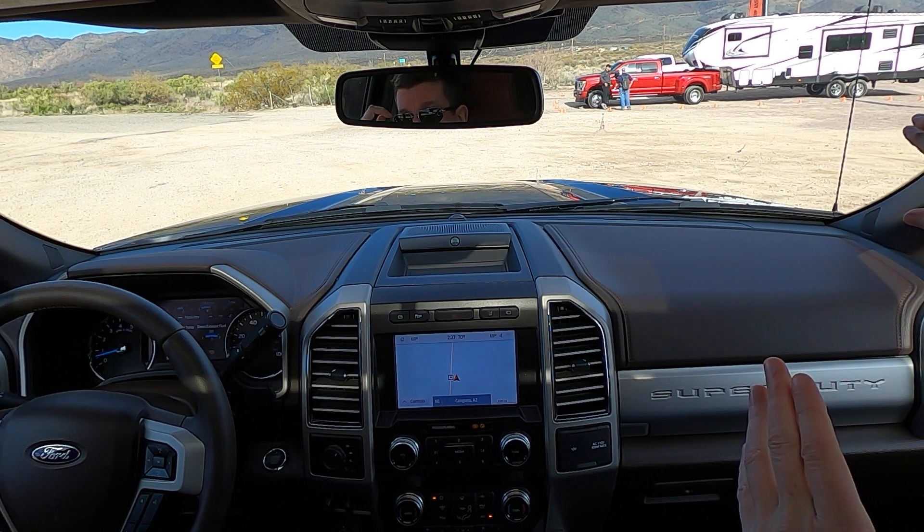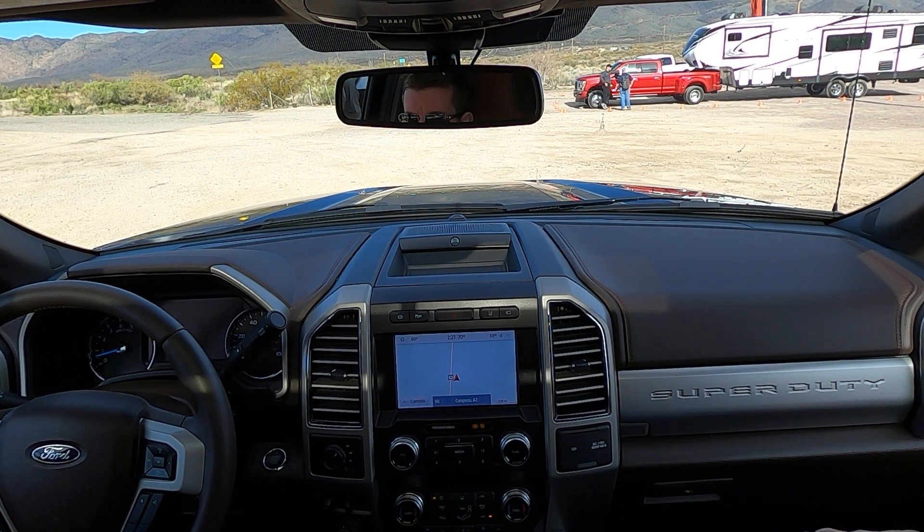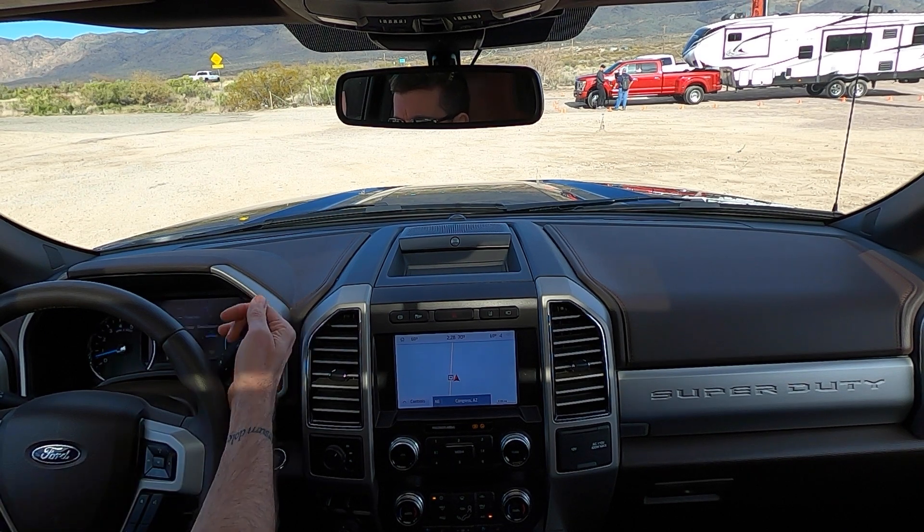The exhaust braking works through the turbocharger: with fuel cut off and the engine not making torque, Ford clamps down on the vanes to make it harder for the engine to pump air through. This creates a pumping loss that makes the engine harder to turn, slowing the vehicle down. We're heading up a six percent grade — the standard maximum slope for US commercial truck highways.